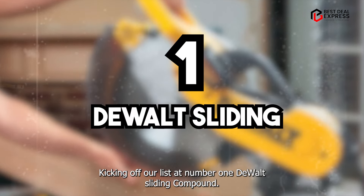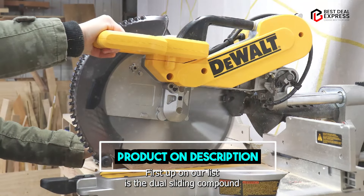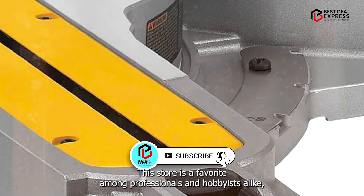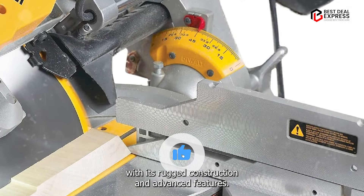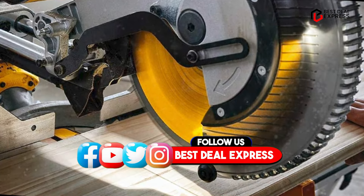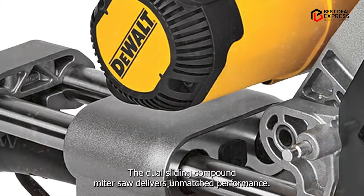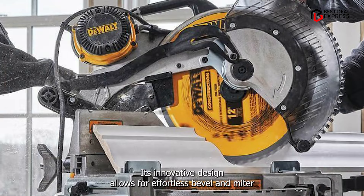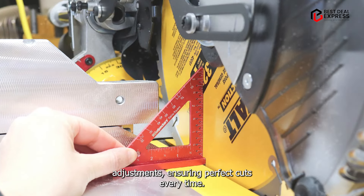Kicking off our list at number one is the DeWalt Sliding Compound Miter Saw. Known for its precision and power, this saw is a favorite among professionals and hobbyists alike. With its rugged construction and advanced features, it's designed to tackle even the toughest cutting tasks with ease. Equipped with a powerful motor and a precise cutting system, the DeWalt Sliding Compound Miter Saw delivers unmatched performance. Its innovative design allows for effortless bevel and miter adjustments, ensuring perfect cuts every time.